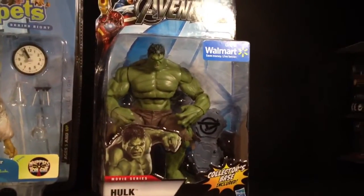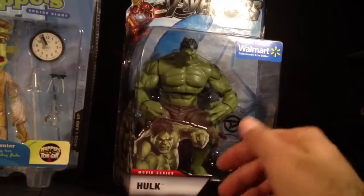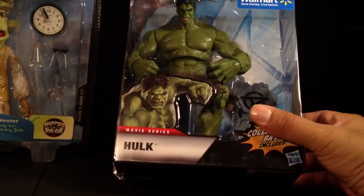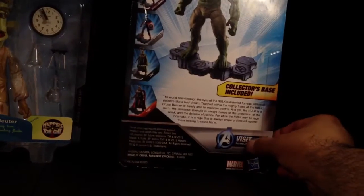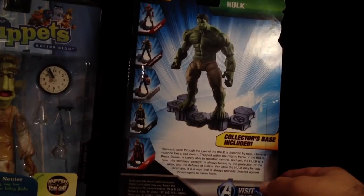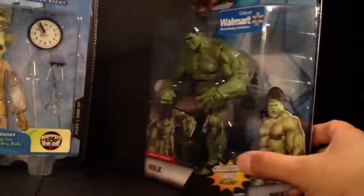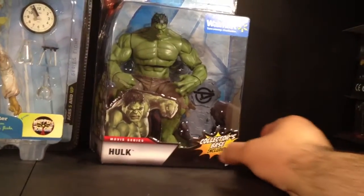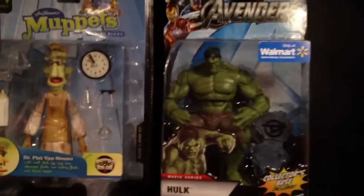Gotta give a shout out to my dude Ant-Man, looking out with the Hulk. I actually was going to buy one of these loose and he was standing next to me. He was like, you want that? I was like yeah. He was like, don't even buy that shit, I got one in the car, you can have it. Good looking out to my dude Ant. It was a trip — after the con we went to a McDonald's, had some pizza, talking shit, talking figs and bullshitting. We had a good ass time.